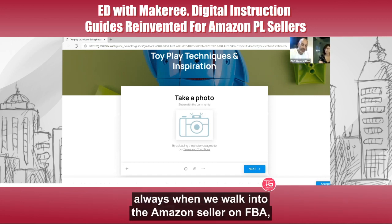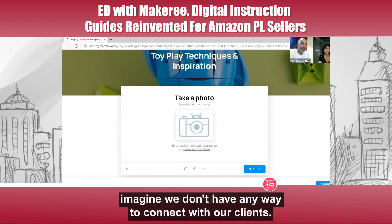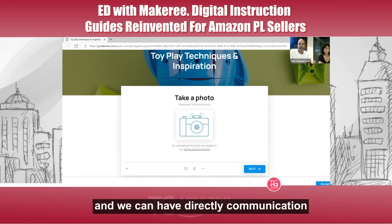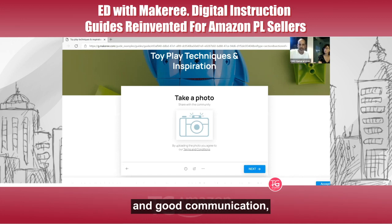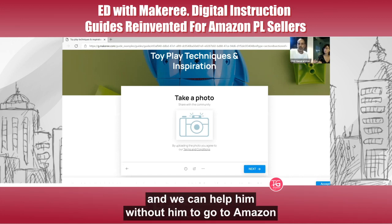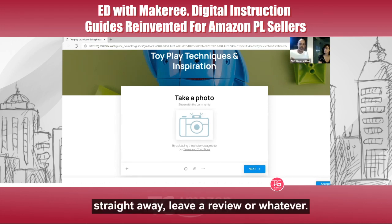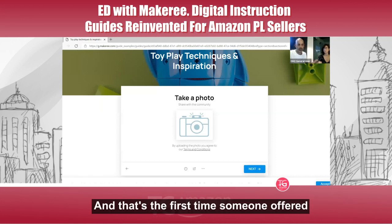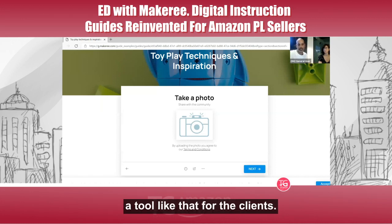It's the first time, when working with Amazon FBA, that we have a way to connect directly with our clients. Amazon ships the goods to the client and that's usually it. This is the first time clients come to us and we can have direct, good communication and help them without them going straight to Amazon for a return or a review. This is the first tool that offers that kind of channel.